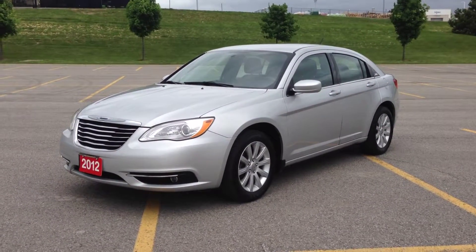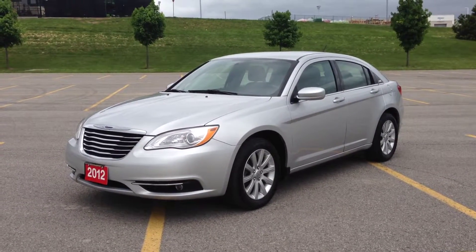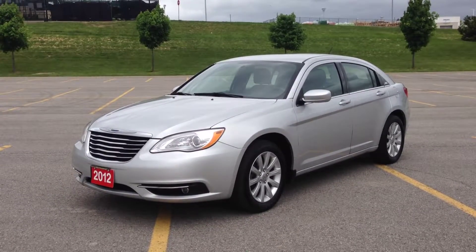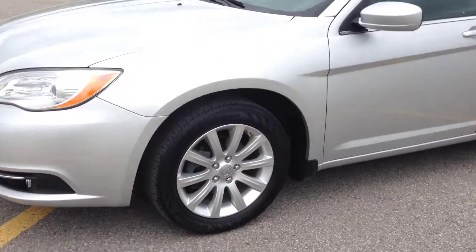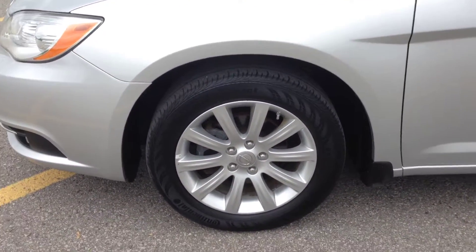Hey guys, we're here at MacIver Dodge Jeep in Newmarket, Ontario, right across from Upper Canada Mall. We're looking at a pre-owned 2012 Chrysler 200 Touring. As you can see, it's a beautiful bright silver metallic color. It comes with HID headlights, fog lights, and 17-inch alloy wheels with TPMS sensors.